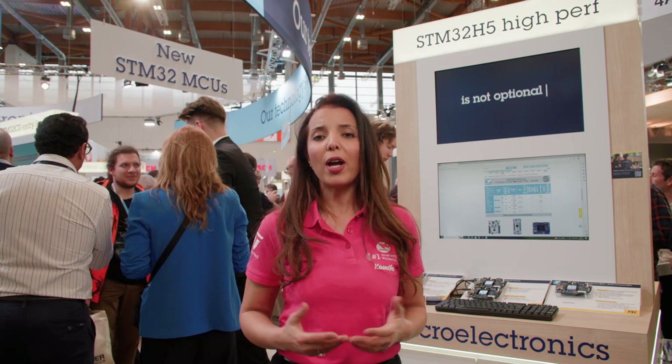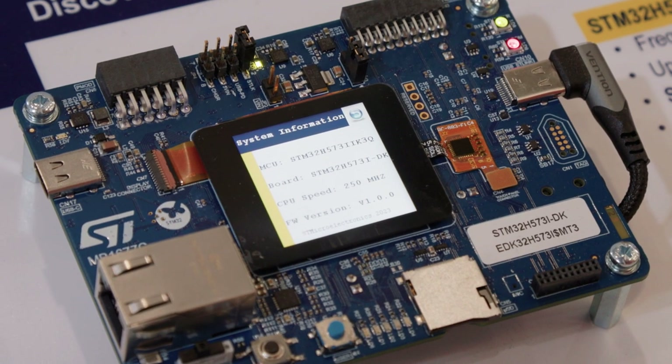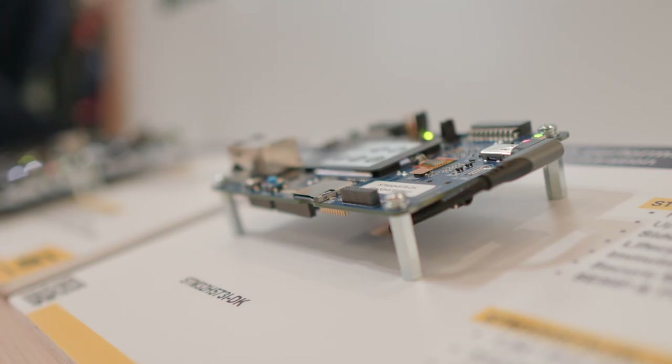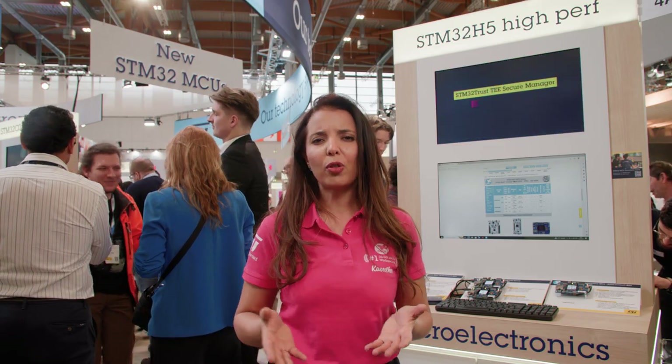To meet both IoT and industrial application challenges, the new devices can support an ambient temperature of up to 125 degrees Celsius, with very high power efficiency thanks to an integrated SMPS. In addition, it features a rich set of interfaces such as FD-CAN, USB, and Ethernet. It also has an I3C interface which is about 12 times faster than I2C, which is very critical today when dealing with lots of sensor data.